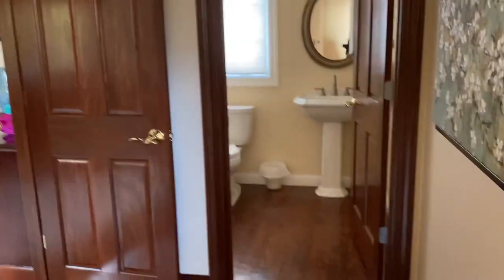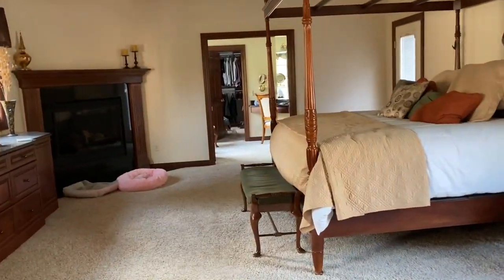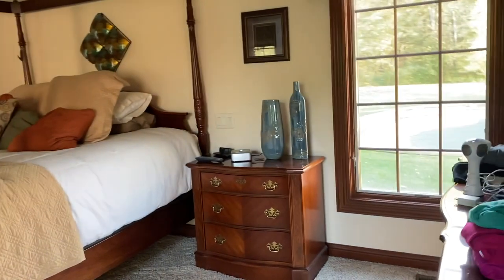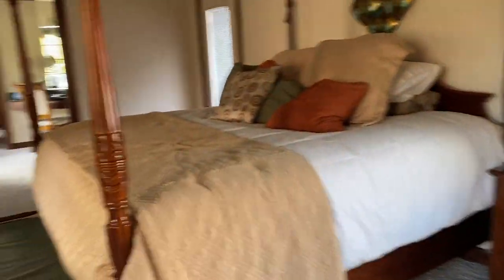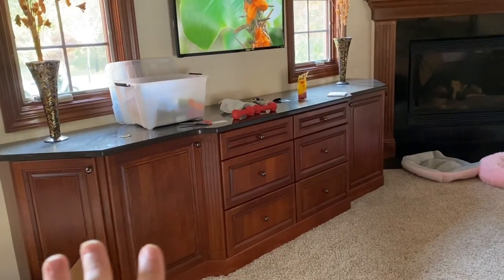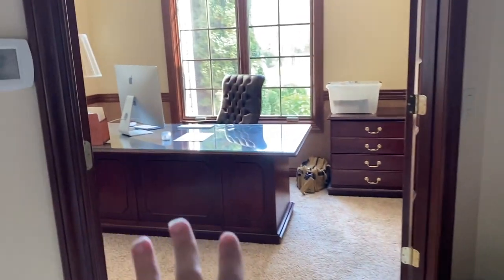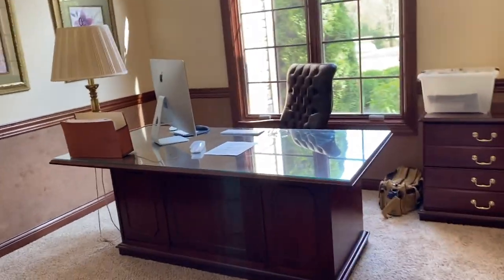Over here we have the master bedroom, my parents' room. There's a little half bath for anybody to use. And then here is my parents' bedroom. So they have their bed, dresser, dresser, end table, fireplace. There's a mini fridge down in here, lots of storage, and a TV. And then over here is my dad's office, where he would do a lot of his office work — the desk and things. And here's the master bed.